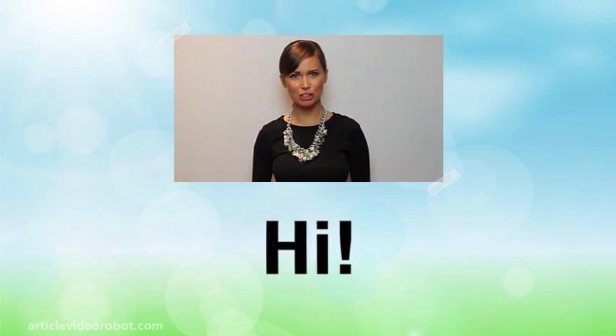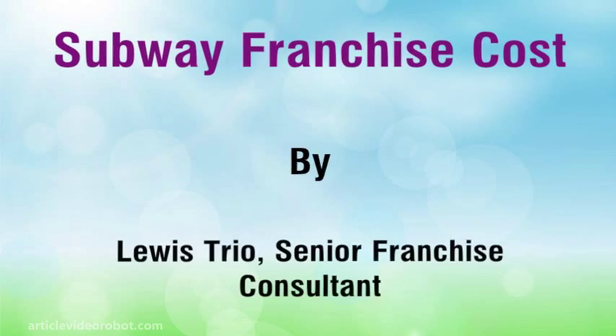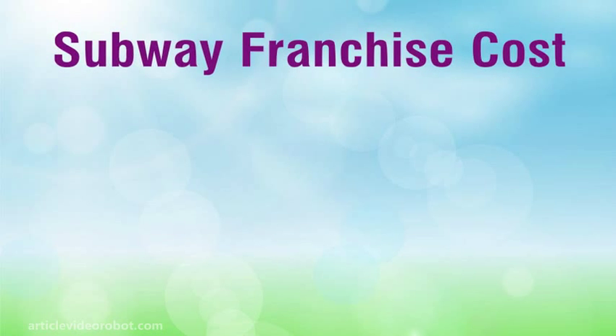Hi. I'm here to talk to you about Subway Franchise Cost.